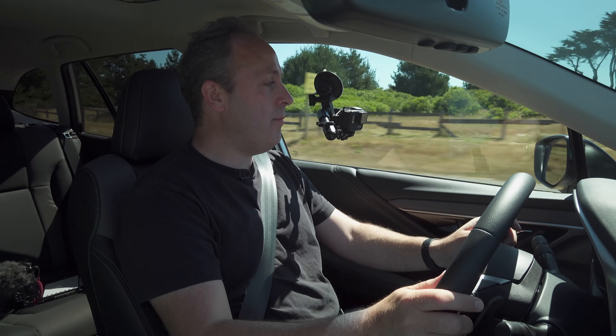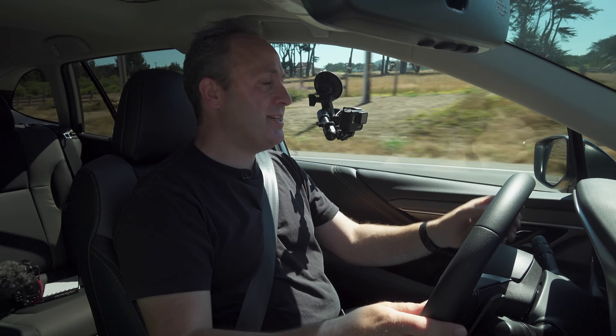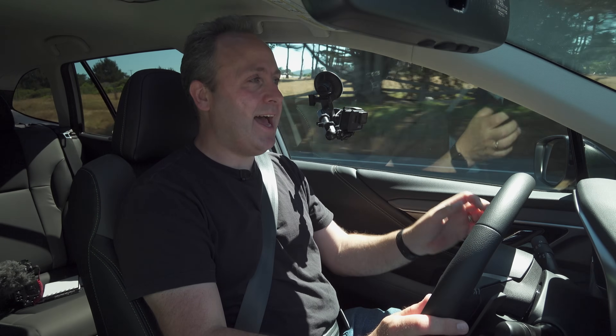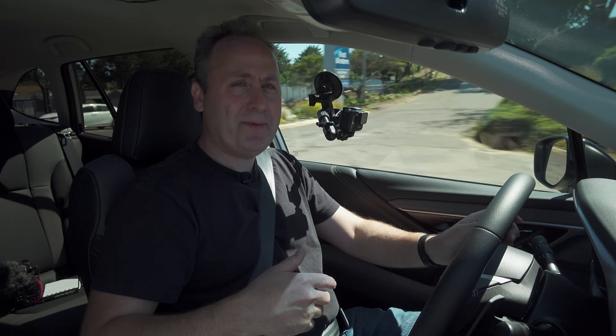Interesting note: if you get an XT in limited or touring trims, they come with acoustic glass on the sides as well as on the front. However, the Onyx Edition doesn't come with the side acoustic glass — this is just normal glass. The theory seems to be that younger, more adventurous drivers want to feel more connected to the experience.